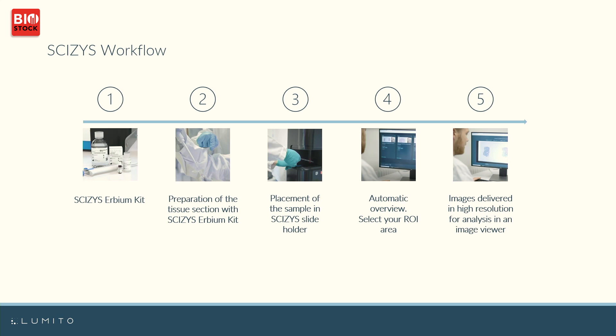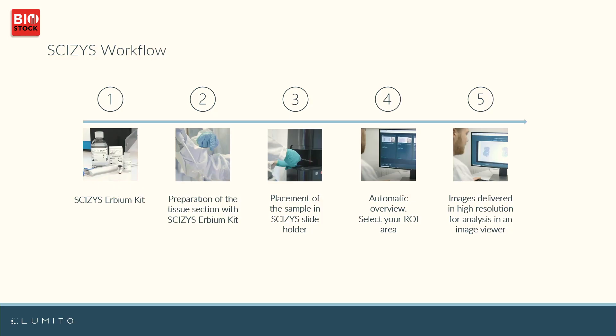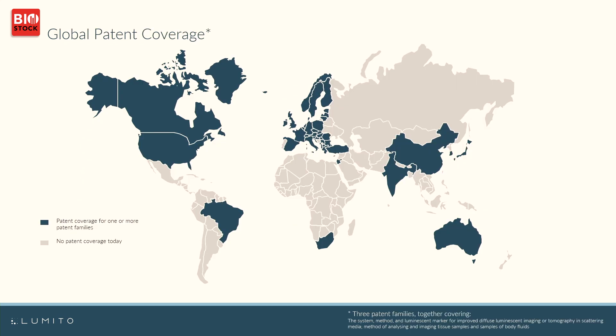Our solution fits perfectly well into the standard workflow in IHC — they don't have to change anything. It simply follows the procedures used in laboratories across the globe, which is very convenient. We protect ourselves and the technology invented here in Lund through three patent families, covering the key markets we believe are important. In addition, we are continuously filing more patent applications.